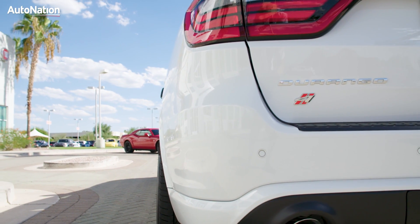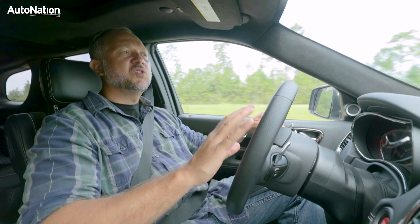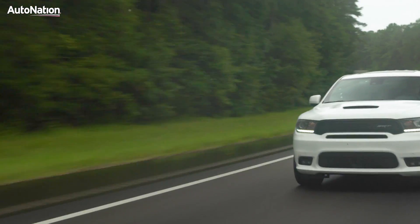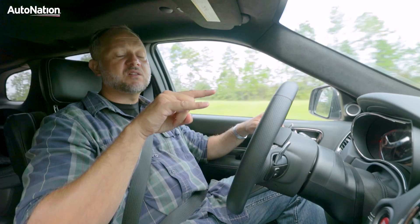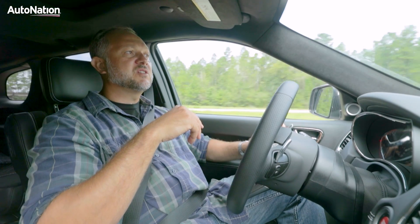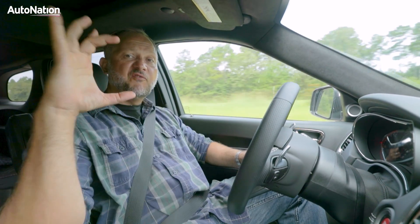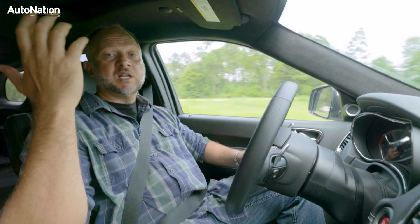From an exterior point of view, you're going to notice the big gaping grille on the front, which has been modified over the standard Durango. There are functional heat extractors on the hood, and the fenders have little flares to accommodate 295 series tires. The dual exhaust ports in the back are big four-inch boom tubes, and when you lay into it, it sounds great.